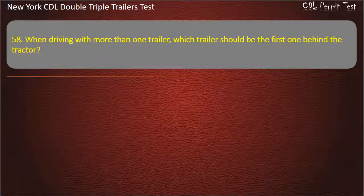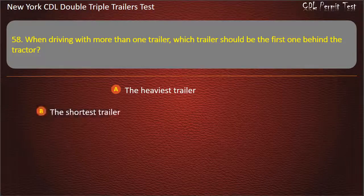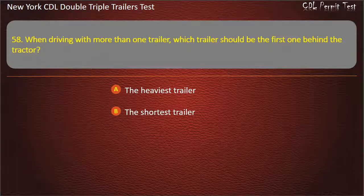Question 58: When driving with more than one trailer, which trailer should be the first one behind the tractor? The heaviest trailer. The shortest trailer. The lightest trailer. Answer: The heaviest trailer.